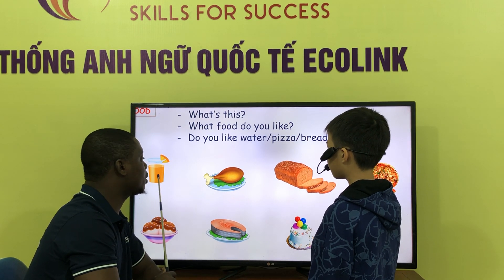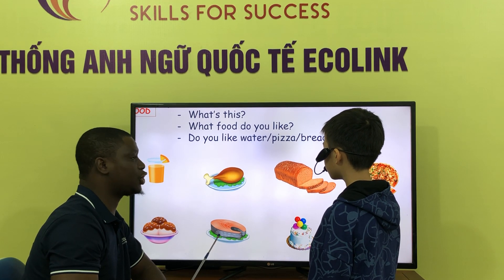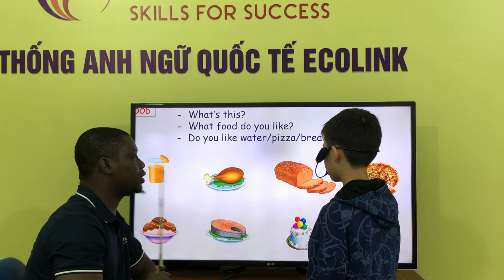Do you like juice? Yes, I can. Do you like fish? No, I don't. No, I don't. No, I don't. Okay.